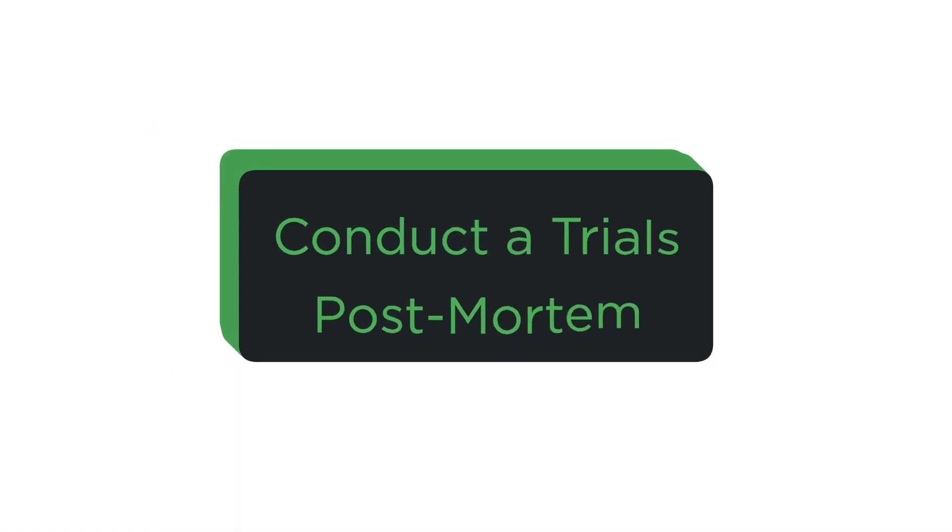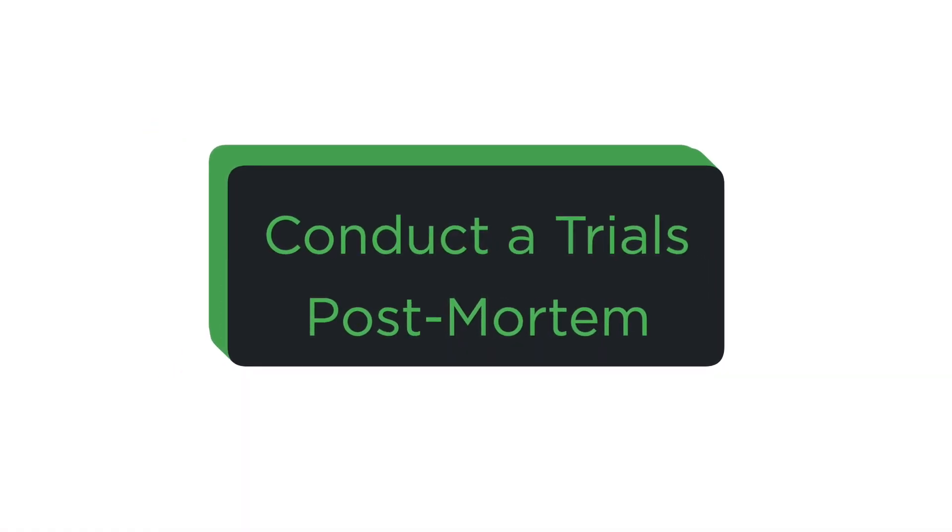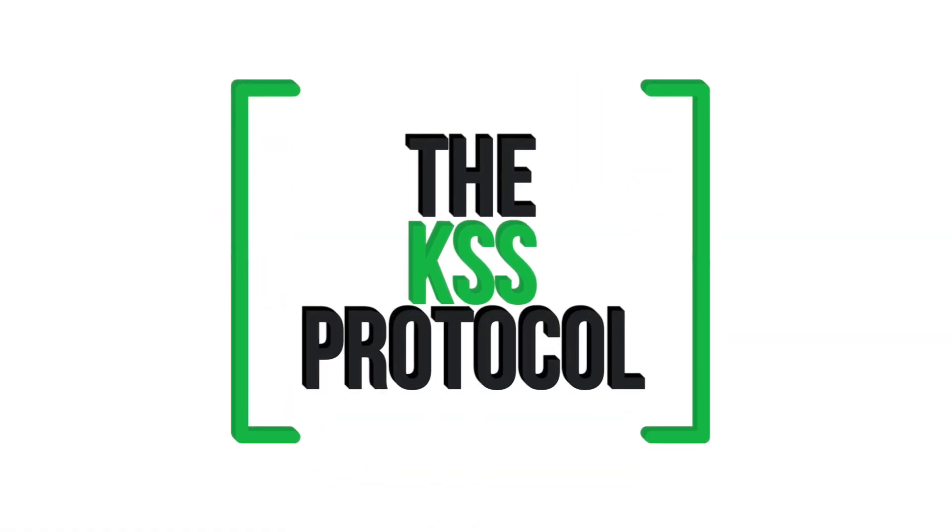So step number one, you've got to conduct a post-trials post-mortem. If you're going to change your results from trials to your HSC, you have to change what you're doing. Because if you don't change, you're going to get the same results in your HSC as your trials. But to actually change what you're doing involves changing some habits, and that's not easy. We need to be super intentional about it — that's why we have something called the KSS protocol.